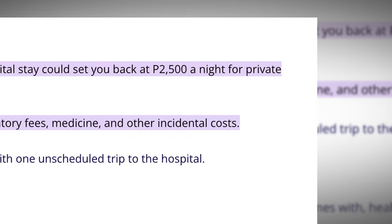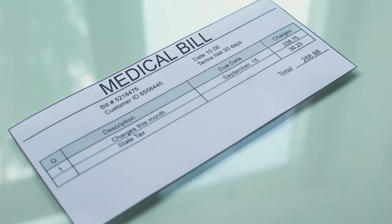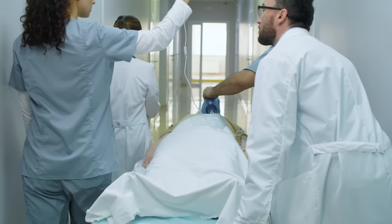Let's discuss the cost of medical treatment. The average cost of a stay at a private hospital in the Philippines is around $30 per night, but if you require intensive care, the cost can rise to $600 per night. Keep in mind that these figures do not include additional expenses like doctor fees, laboratory fees, medication, and other incidental costs. An unplanned hospital visit could quickly deplete your travel savings, which is why it's essential to have health insurance.